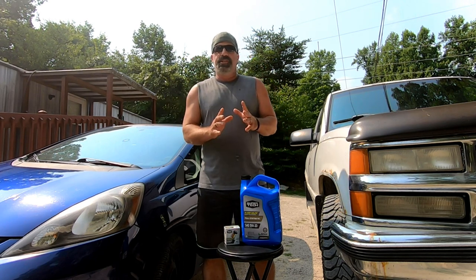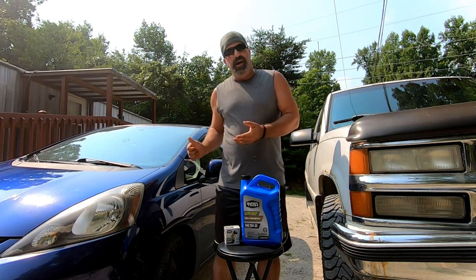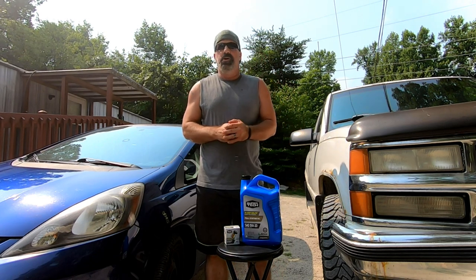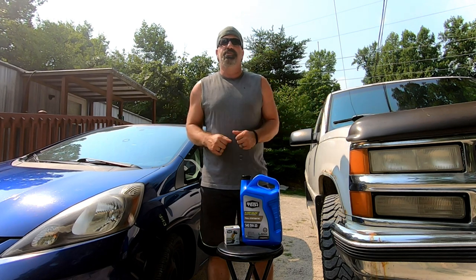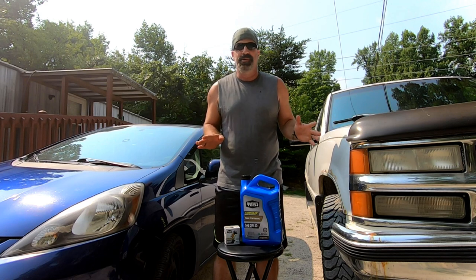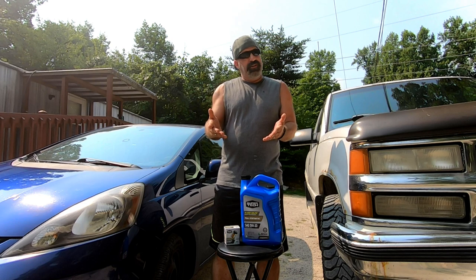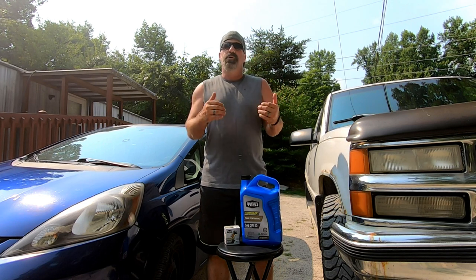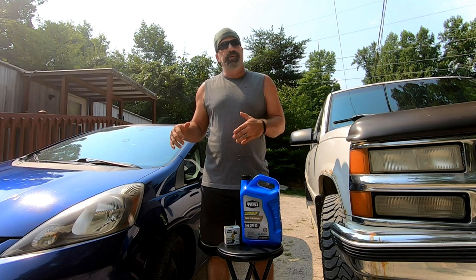If you're the kind of person who can turn a wrench and check your own fluids and use a tire gauge — all things that can be learned very simply on YouTube — you can do your own oil change and save yourself $80 per oil change compared to Valvoline just by taking some time and doing it yourself.